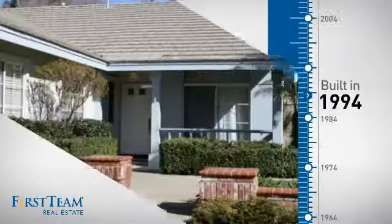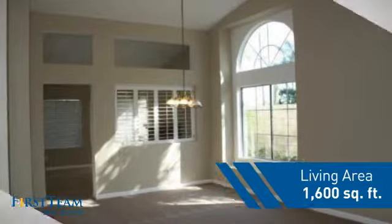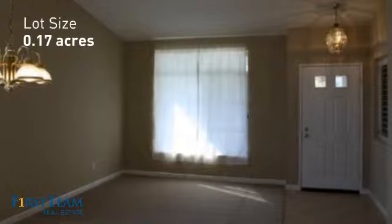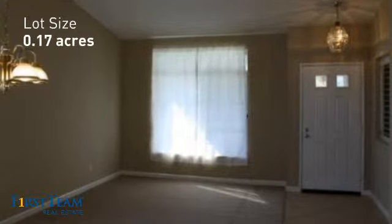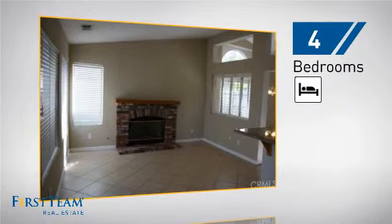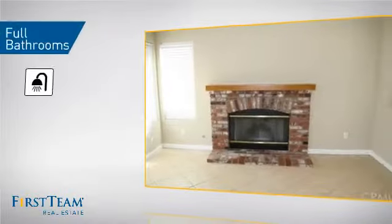This property was built in 1994 and features over 1,500 square feet of space, giving you a spacious layout to play host or kick back and relax after a long day. Inside you'll find four bedrooms so everyone has a private space to come home to, as well as two full bathrooms.